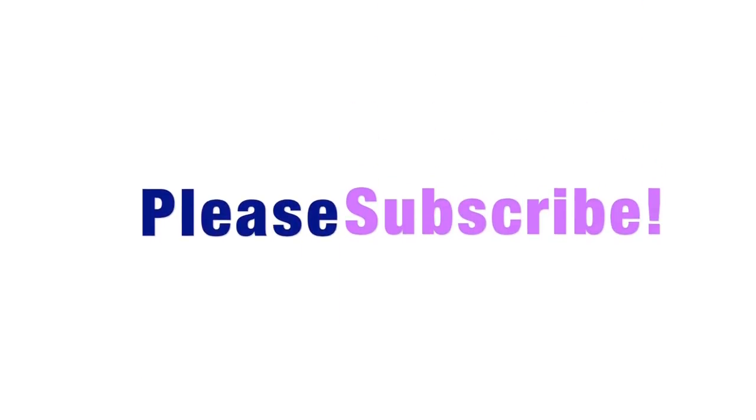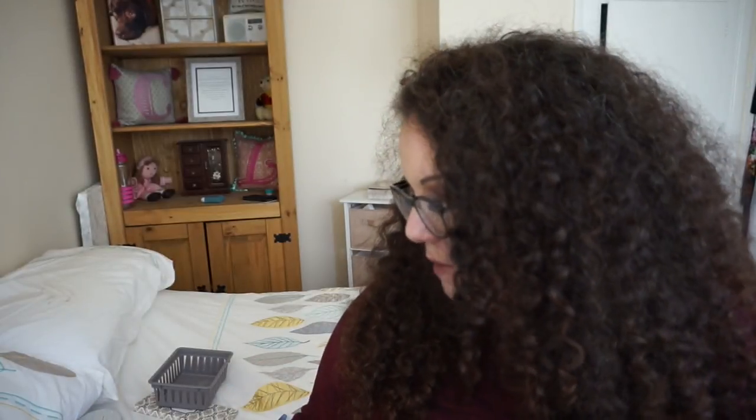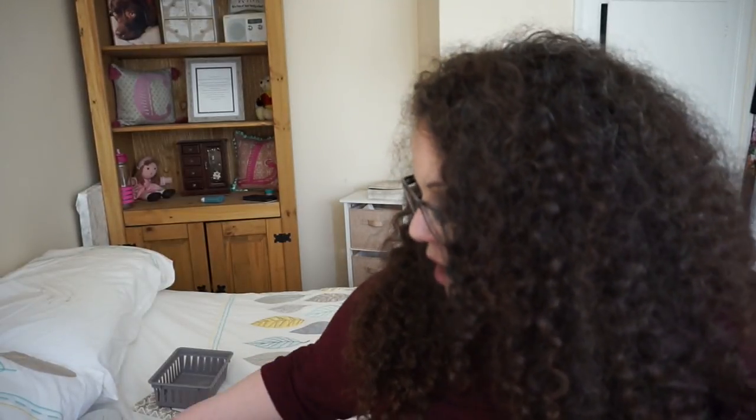Hi guys, welcome back to my channel! Today I'm bringing you my highlighter collection. I thought I didn't have many but apparently I do — I have quite a lot. I want to go through them all, swatch them, and give you a round-up of all the highlighters I've got. I have a mixture of high-end and budget-friendly, so I might do it in two different videos: budget first, then high-end.